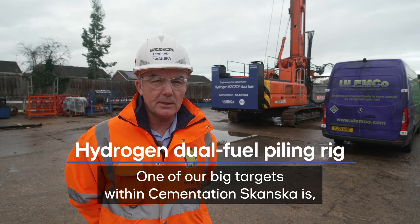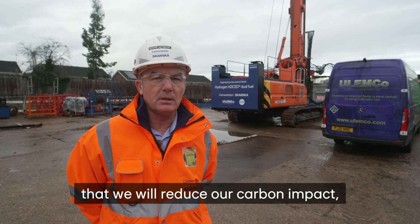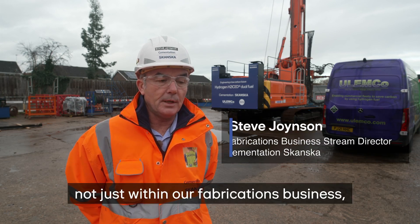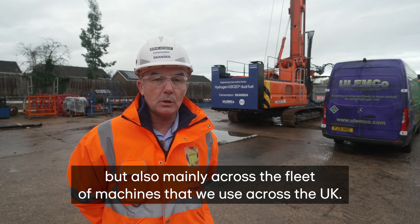One of our big targets within Cementation Scanska is that we will reduce our carbon impact, not just within our fabrications business, but also mainly across the fleet of machines that we use across the UK.